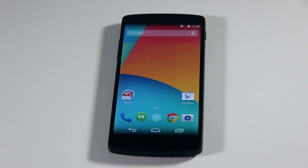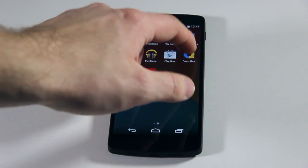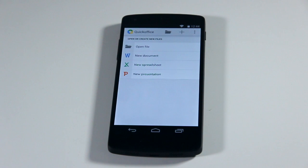So that's the new phone application. And then secondly, we've also got better file management here with Quick Office, which comes pre-installed with the Google Nexus 5. So here we can create documents, spreadsheets and PowerPoint presentations. It's all integrated with Google Drive so you can open and save documents in Google Drive, or you can use other cloud storage services.